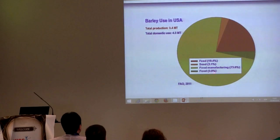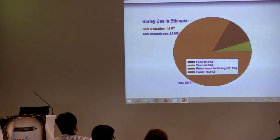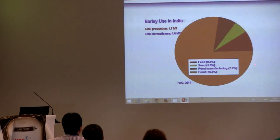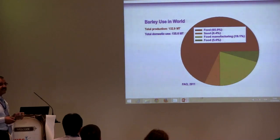In the USA, barley is considered an industrial crop, mainly used for food manufacturing — about 74%, with about 4% used as food. In Europe, it's similar to Canada — mainly feed, with a small amount used as food. In Ethiopia it's another story — it's mainly used as food, not feed, with zero as feed. In India, similarly, barley is mainly used as food. Overall around the globe, more than 65% is used as feed and only about 5% as food. So, as I said, a lot of work needs to be done to promote barley as a functional food.